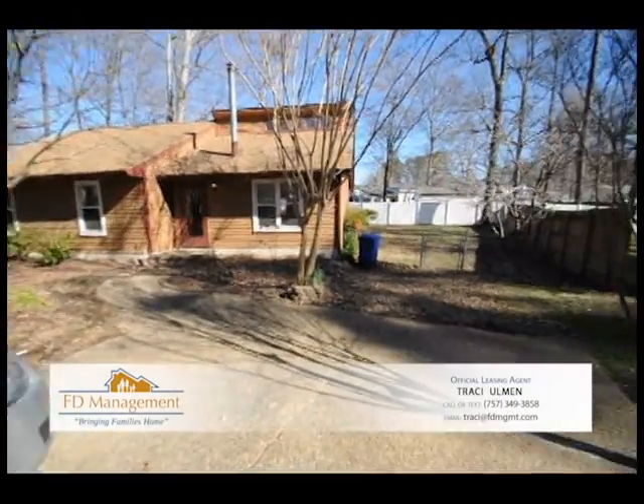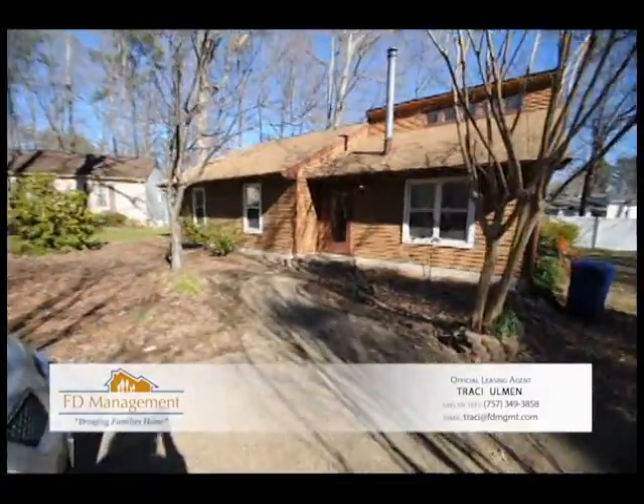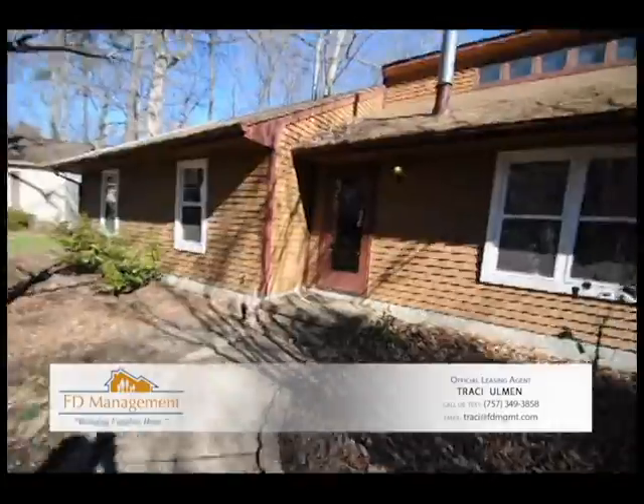Welcome to 2 Kimberley Courts in Newport News. It is a fenced-in yard, a nice ranch. It's got a little skylight up there.